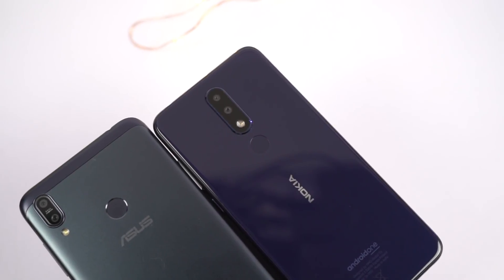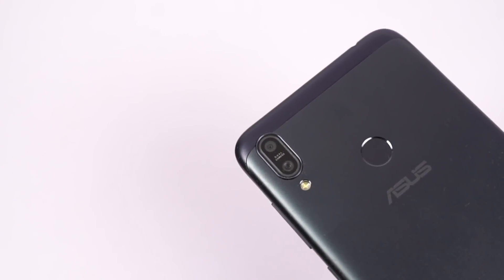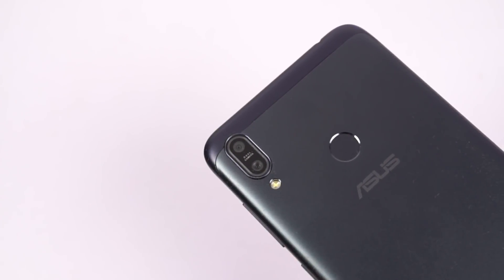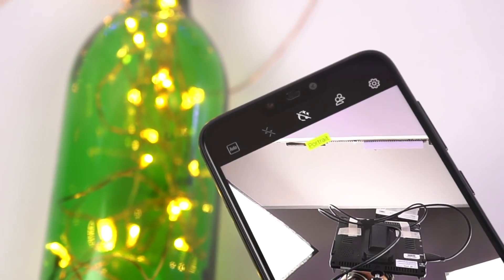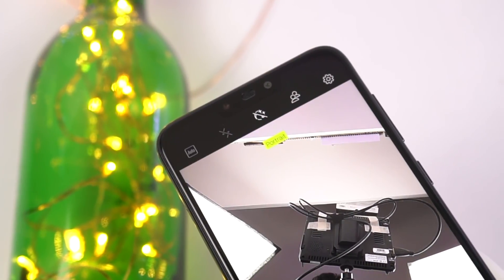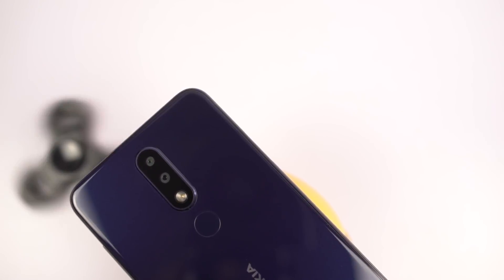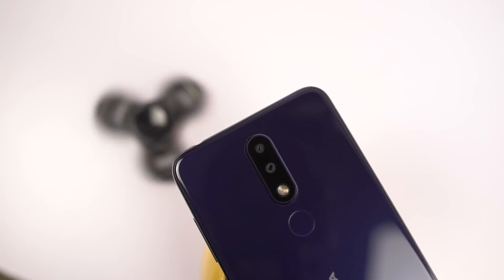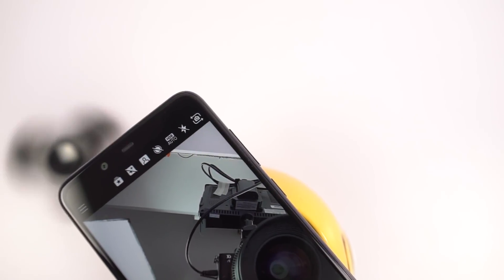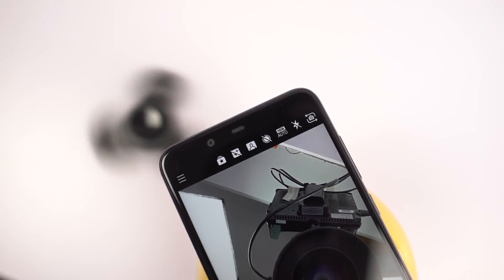The camera department is one area where the difference between these two phones is pretty small. On the rear, Asus M2 sports a dual camera setup with a 13-megapixel primary camera with f/1.8 aperture, followed by a 2-megapixel secondary camera for depth sensing. On the front, it sports an 8-megapixel camera with f/2.0 aperture. On the rear, Nokia 5.1 Plus sports a dual camera setup with a 13-megapixel primary camera with f/2.0 aperture and a 5-megapixel secondary camera for depth sensing. On the front, it is a single 8-megapixel camera with f/2.2 aperture and an 80.4-degree field of view.